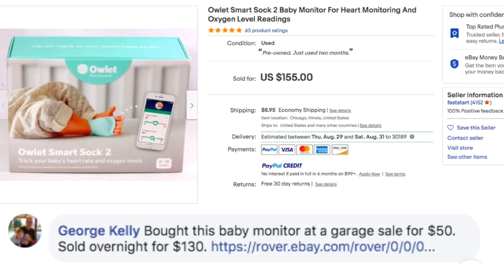George Kelly bought this baby monitor at a garage sale for $50 and sold it overnight for $130.